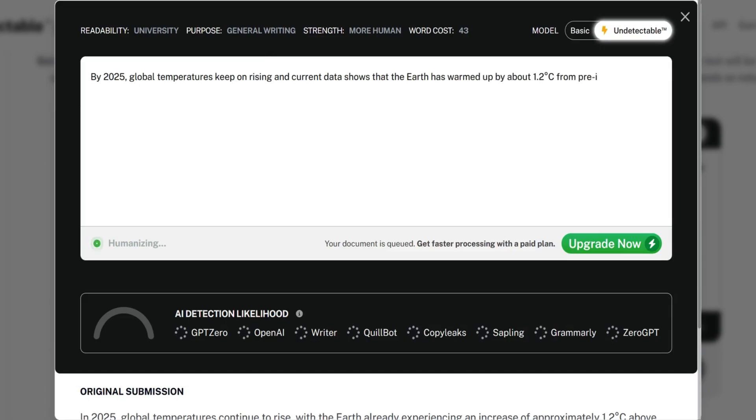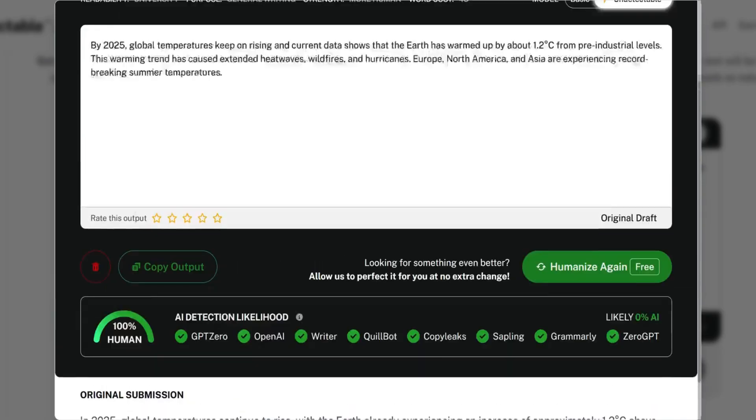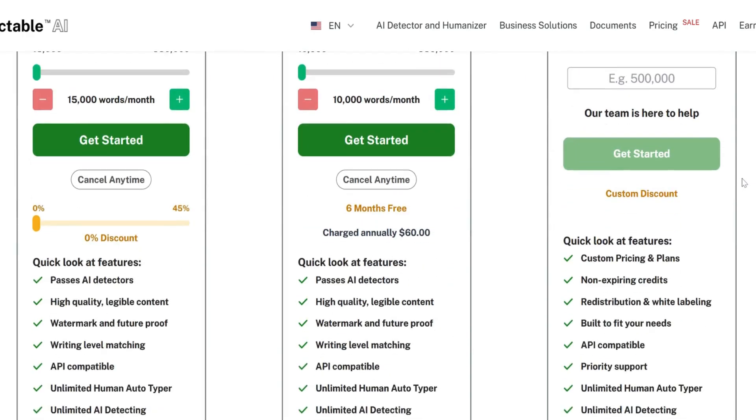And best of all, it works against all major AI detectors — GPT Zero, OpenAI Detector, Writer, Quillbot, CopyLeaks, Grammarly, ZeroGPT, and more. Pricing starts at $15 per month, making it a great option for professionals who need extra security in their writing. Check it out. Link in the description.